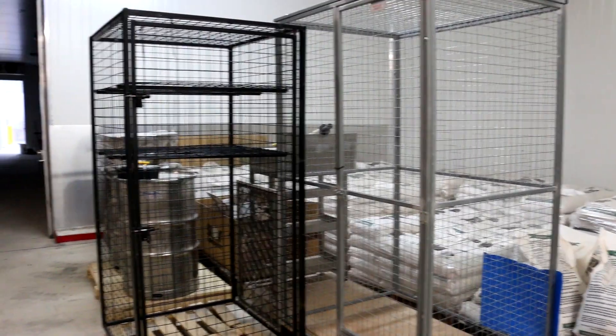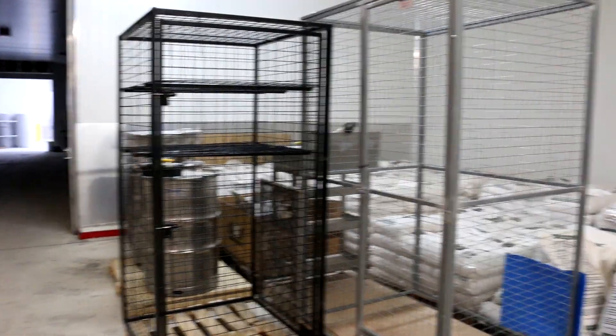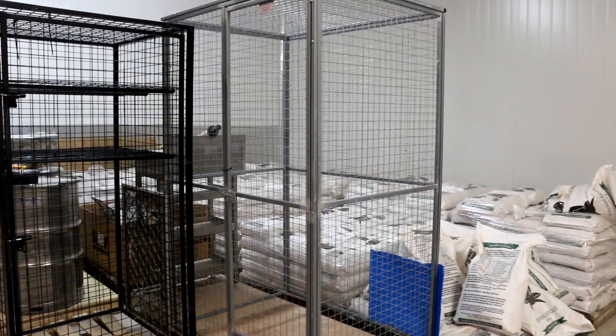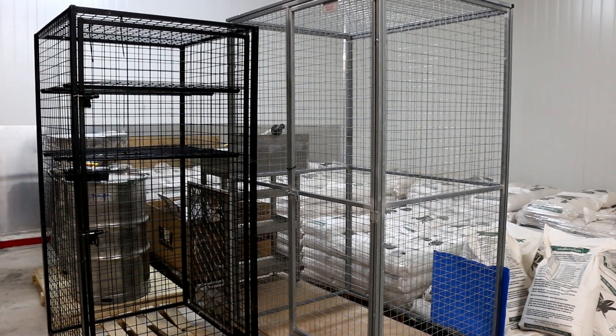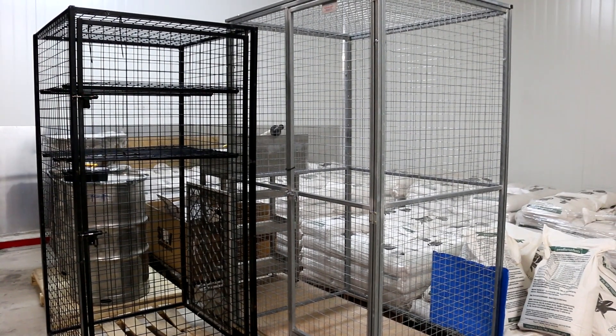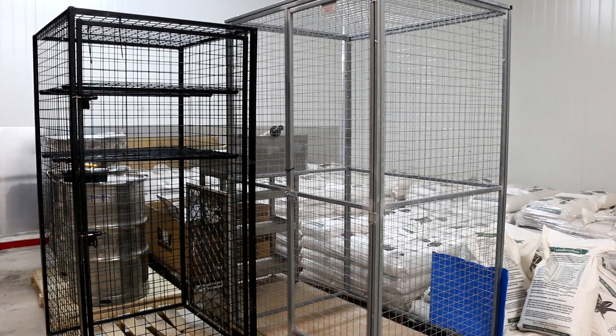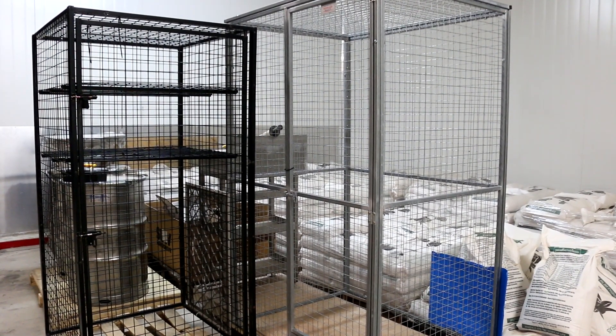The chemical cages have turned up now. Any toxic chemicals can be locked away and separated. Things like oil and other ingredients used for maintenance are locked in cages so that they don't mix up with food. It's all part of our HACCP that all chemicals are locked away separate from our food items.